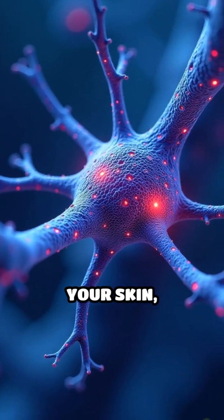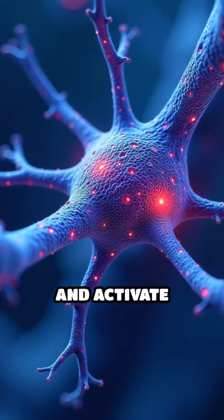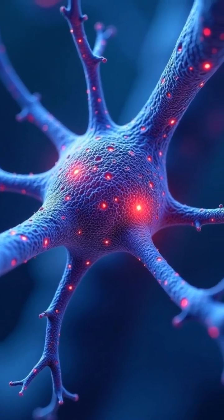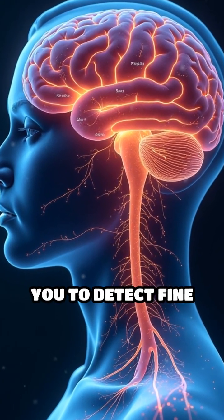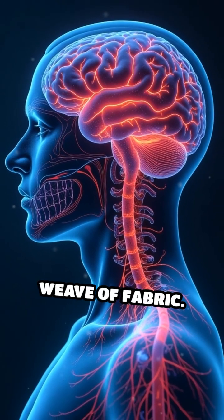When something presses lightly on your skin, Merkel cells deform and activate nearby nerve endings. This signal travels instantly to your brain, allowing you to detect fine details such as braille dots or the weave of fabric.